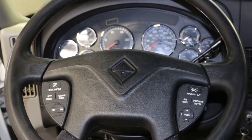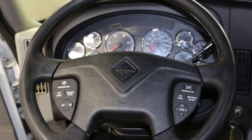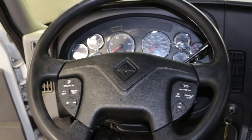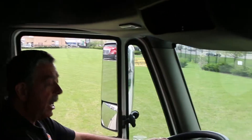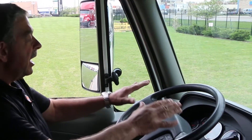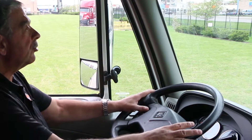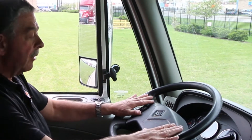The steering wheel has driver controls built in: a headlight interrupt switch, cruise control switches, a marker interrupt switch, air horn, engine brake, and radio controls. Once the driver learns the positions of these switches, his eyes never leave the road and his hands never leave the steering wheel to engage any of these features.